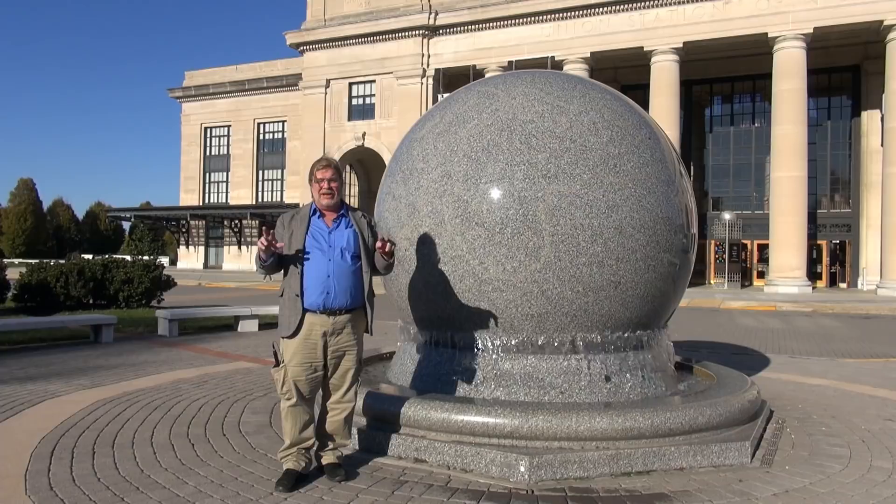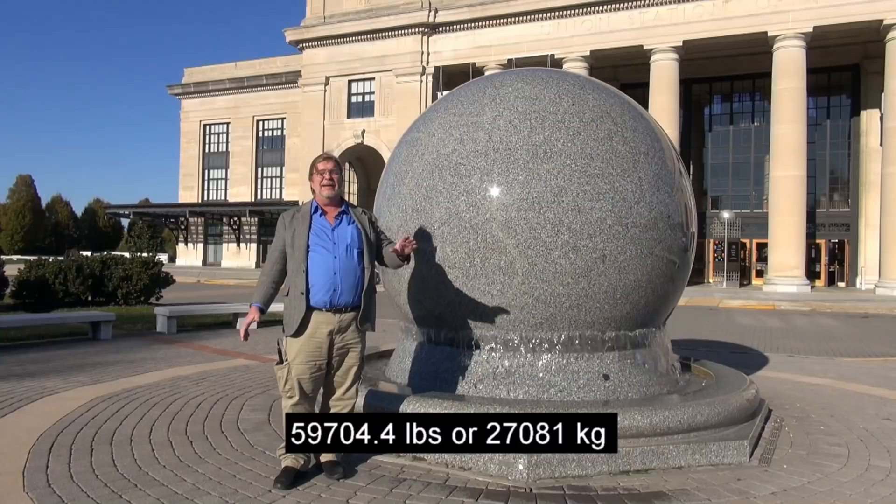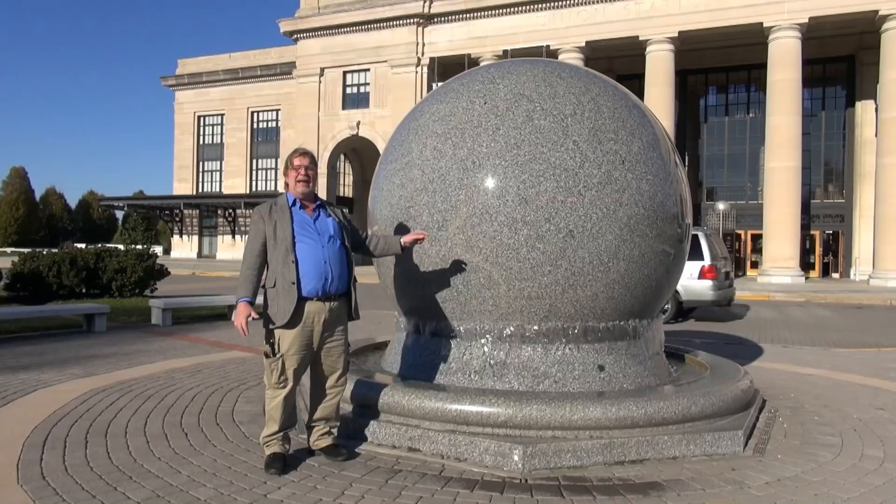I'll put those exact numbers on the screen for you. But it is a huge piece of granite — I don't even know how you would machine something like this. But as you can see, it is rolling around on this thin film of water.